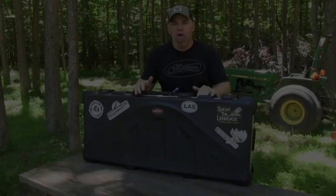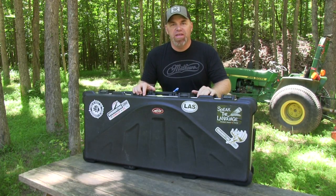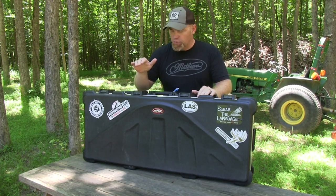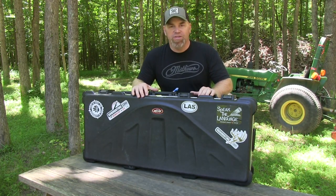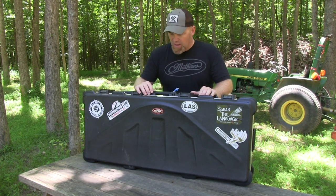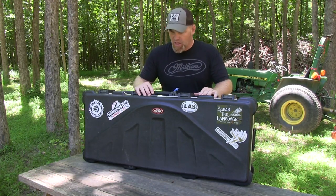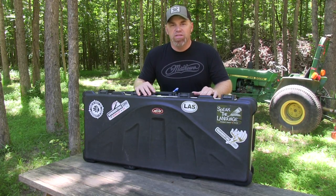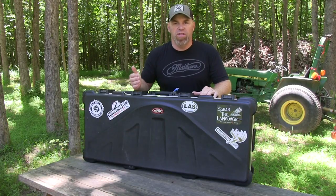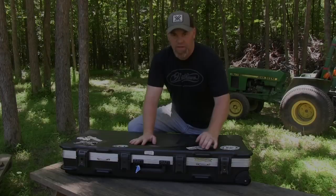First up is the SKB double bow case. This is a case I've had for many, many years. I've been on lots of hunts across the country with it and it just will not give up — it's bulletproof, it just won't break down on me. For that reason I've always put it at the top of my list as far as bow cases are concerned. It's simple, not a lot of pockets or compartments, pretty much an open design. I opted for the double bow case because I wanted that room for boots, clothes, and all the other stuff in addition to a single bow.